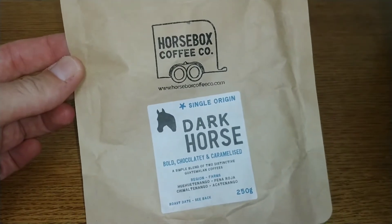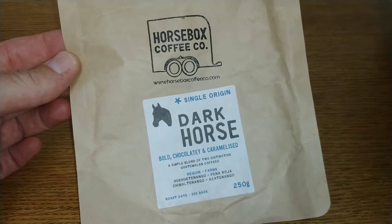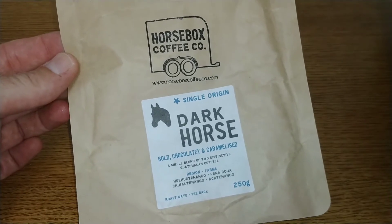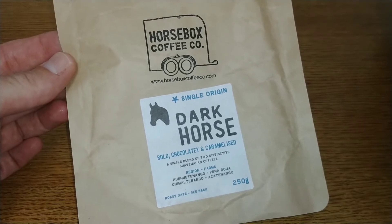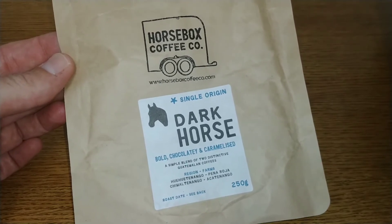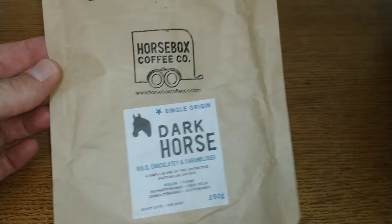The first was the Horse Box Coffee Co — this was the Dark Horse. Not too impressed with this one, but it's really smooth and nice enough, just lacking a bit of character. That scored a 3.5 out of 5.